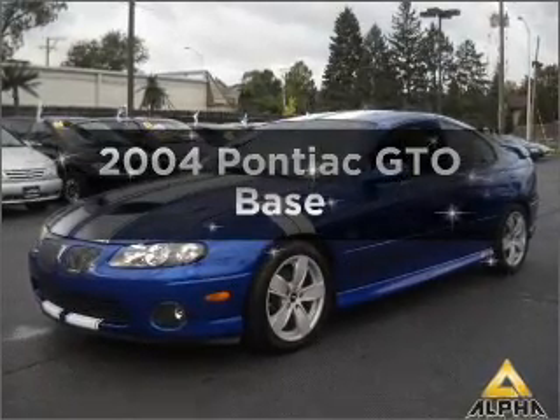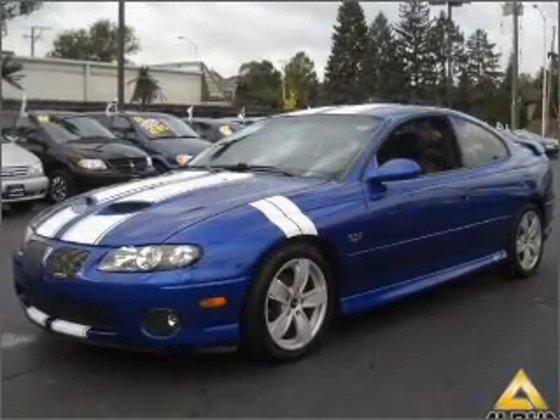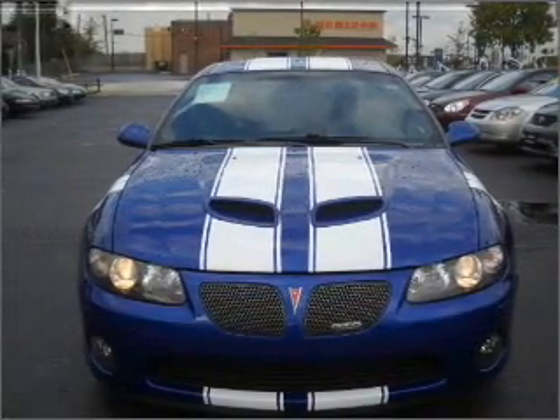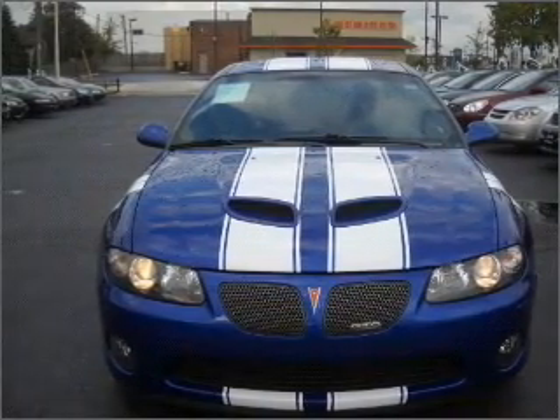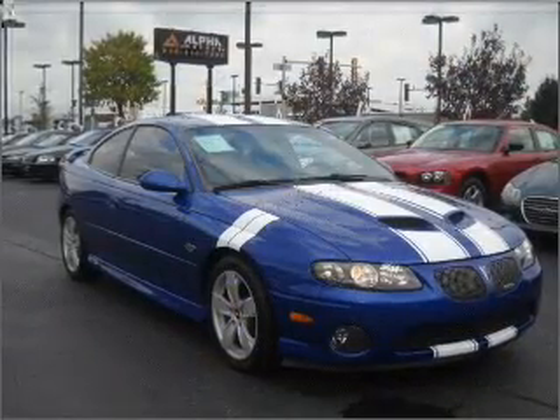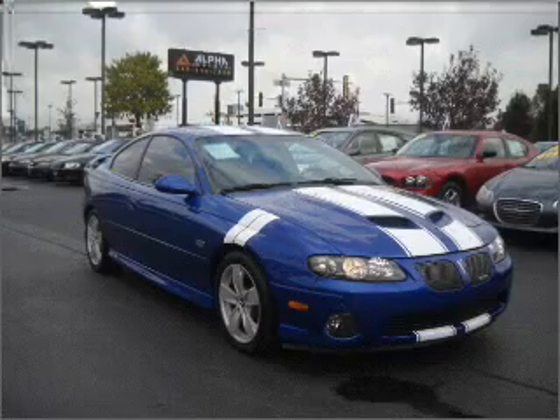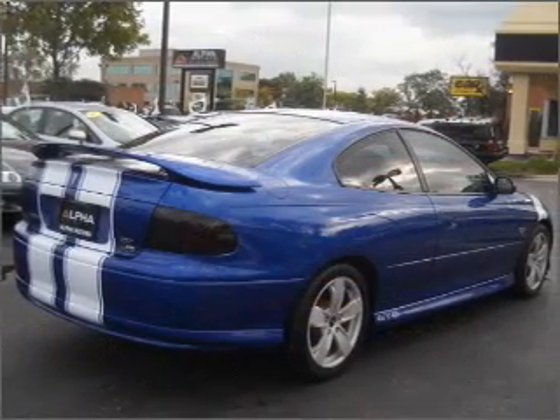Introducing the 2004 Pontiac GTO — everything you need under one roof with this great vehicle. With a powerful eight-cylinder engine connected to a smooth-shifting automatic transmission, premium wheels give a more luxurious look. A premium sound system is just one of the benefits of owning this vehicle.